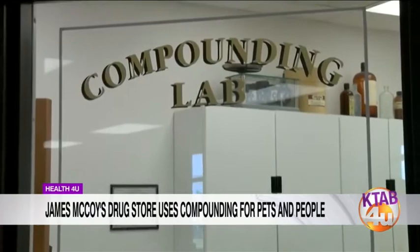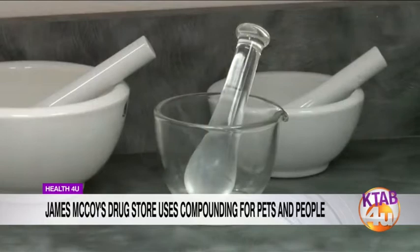We do a lot of vet compounding too. It's hard to get pets to take medicine sometimes, and we can put it in different chews and creams to rub on to make sure they get their medication.